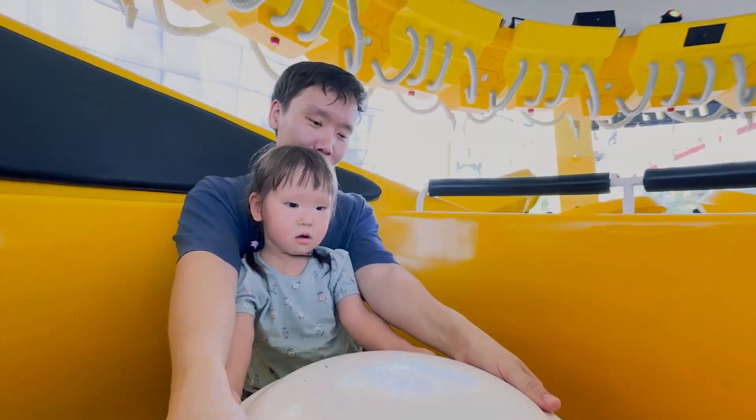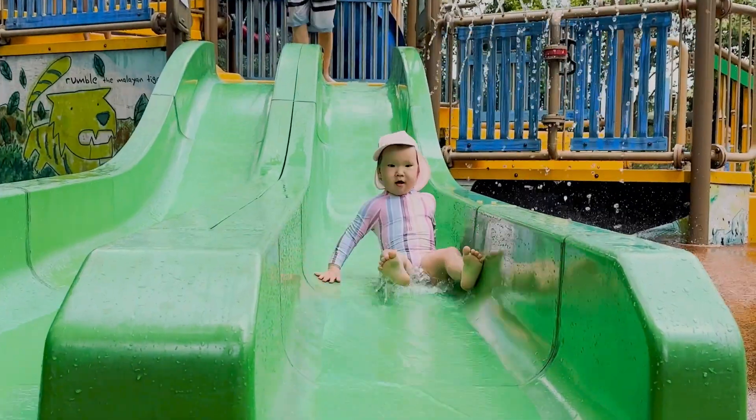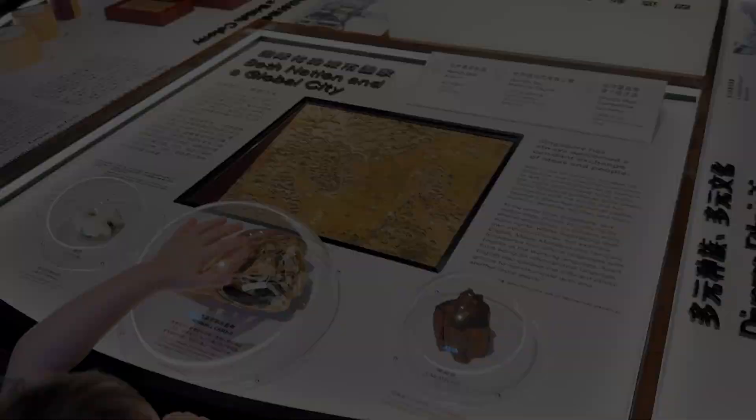Hi everyone, I'm Bora and welcome to our channel. In this video, I will tell and show you where we took our daughter, who was 2 years old at the time, in Singapore.